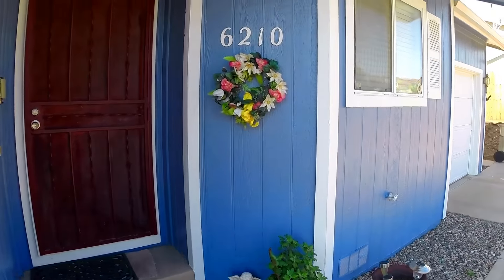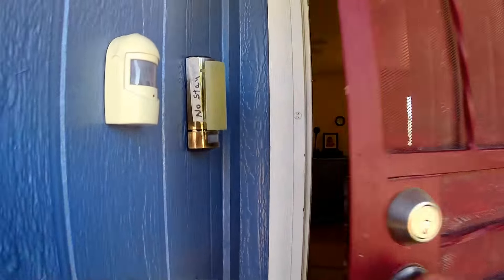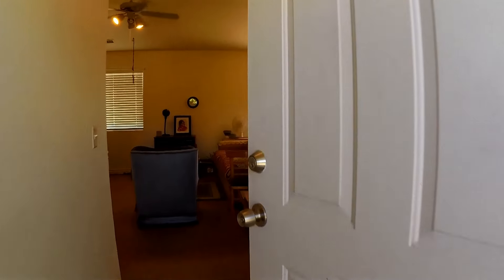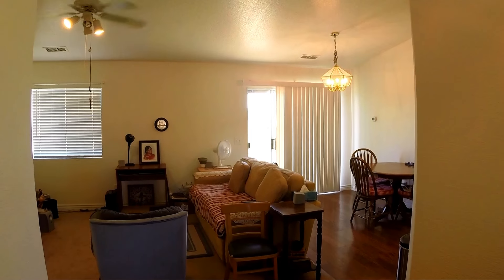Today we are at 6210 Round Table in Crescot Valley. This is a little 913 square foot two bedroom home.